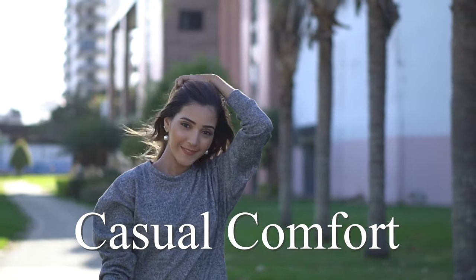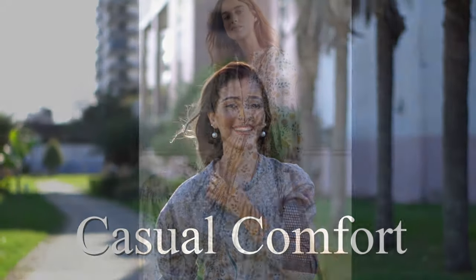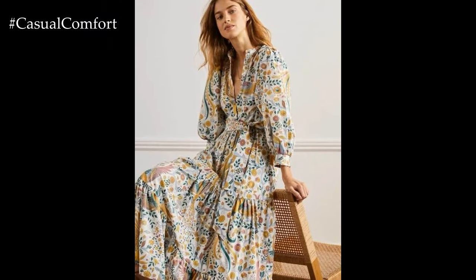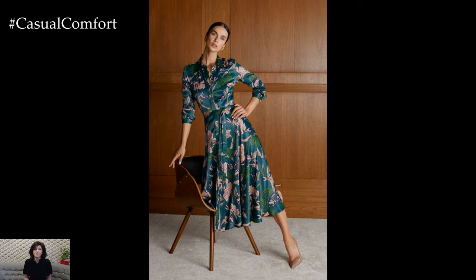Welcome to the Casual Comfort Channel where you will learn a lot of interesting and useful things for yourself. In 2024, casual floral dresses continue to be a staple in women's wardrobes, offering effortless style and feminine charm.